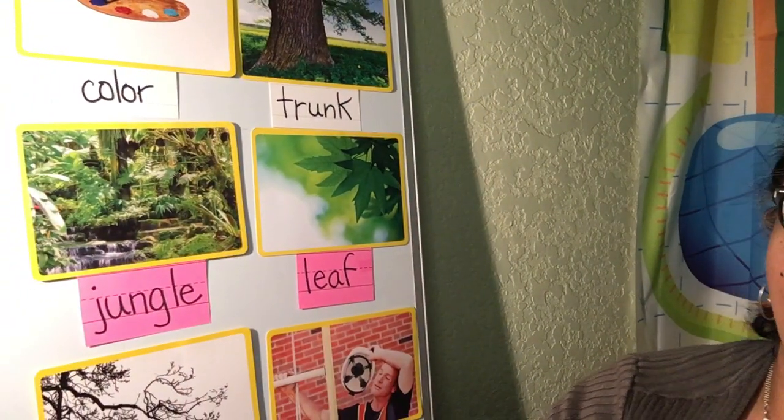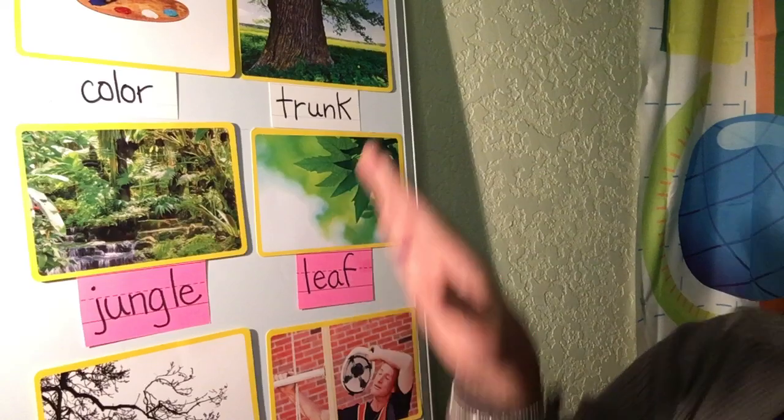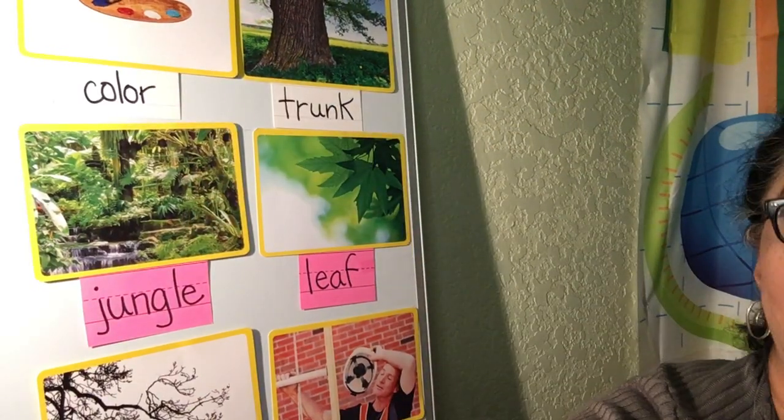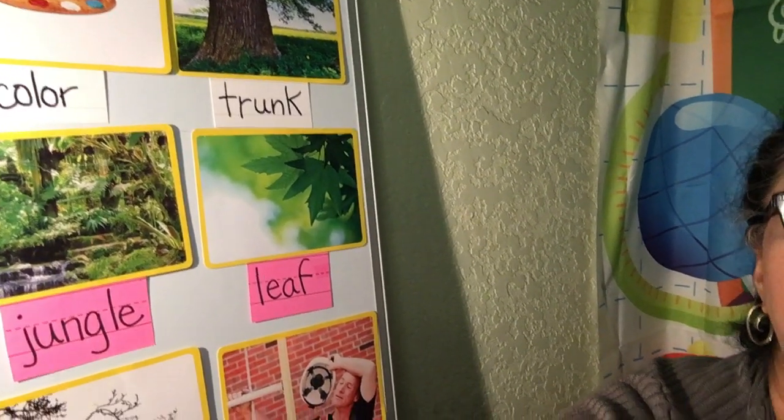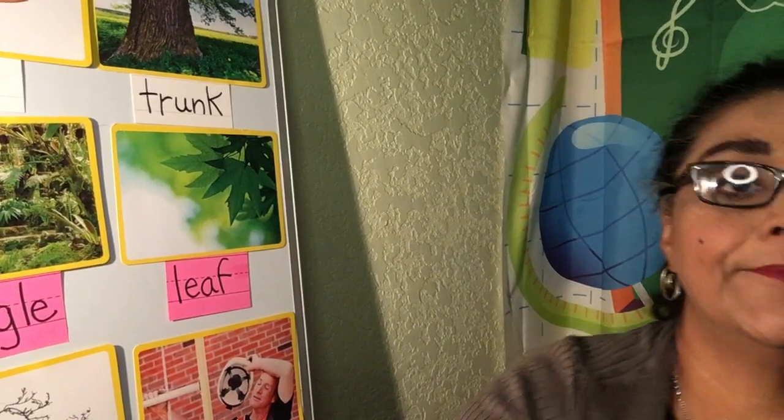So I will come back with our story. Practice your vocabulary. We have color, trunk, jungle, leaf, hot, and branches. Teacher loves you. See you soon.